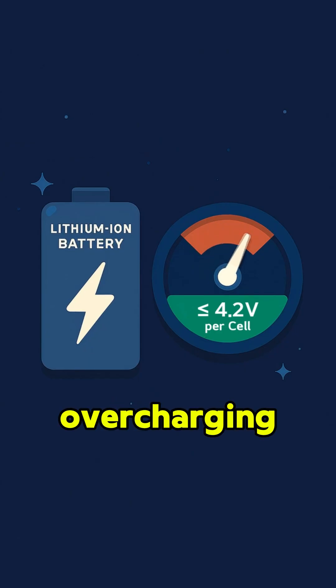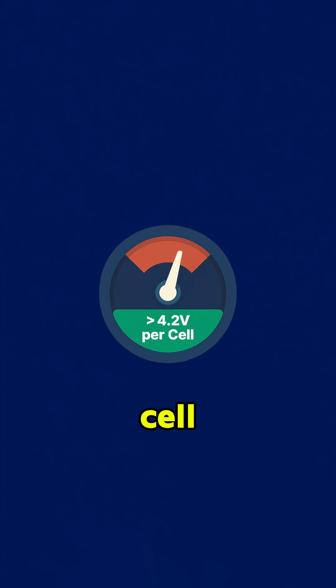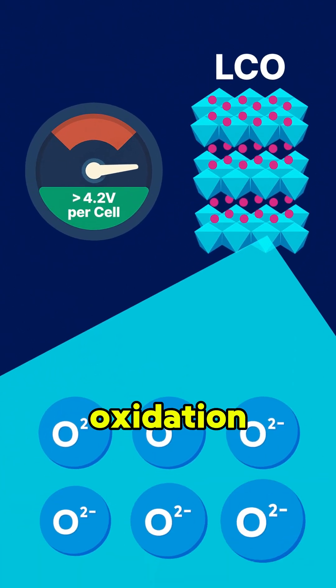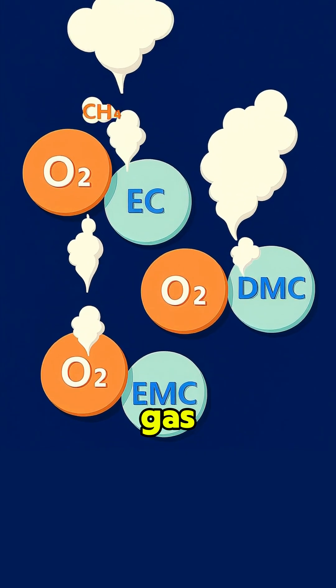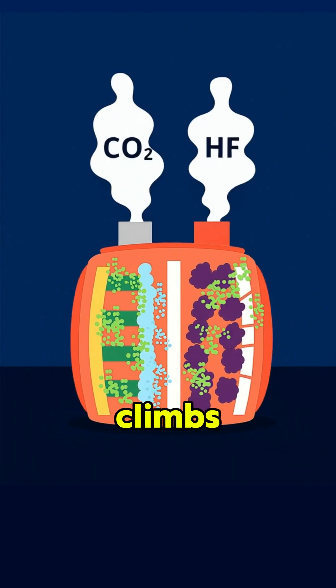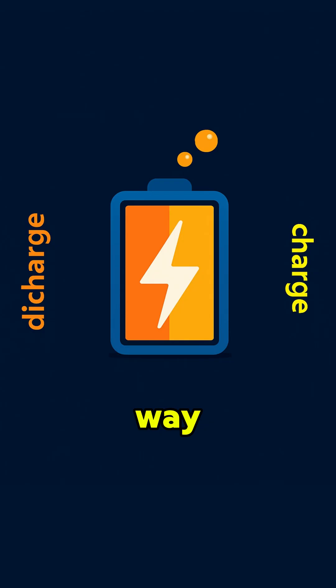Second reason: overcharging. Normally, lithium-ion batteries stay safe under 4.2 volts per cell, but push the voltage too far and you get what's called over-oxidation. For example, in LCO batteries, that can lead to oxygen being released. That oxygen can react with the electrolyte and create gas, which makes the battery swell. And if overcharging keeps going and the temperature climbs past 160 degrees Fahrenheit, the electrolyte can vaporize — another way swelling kicks in.